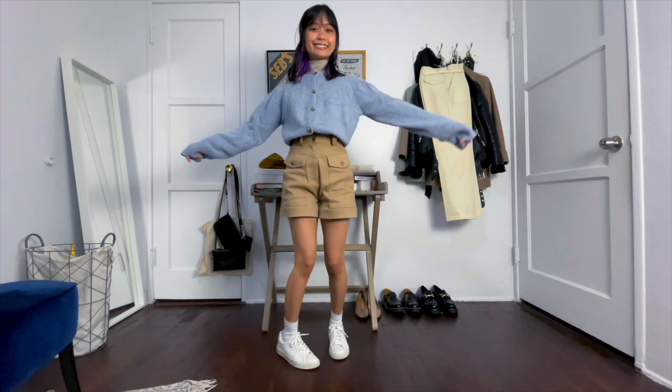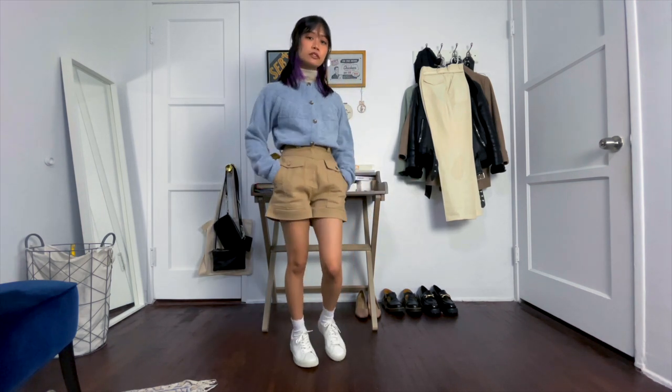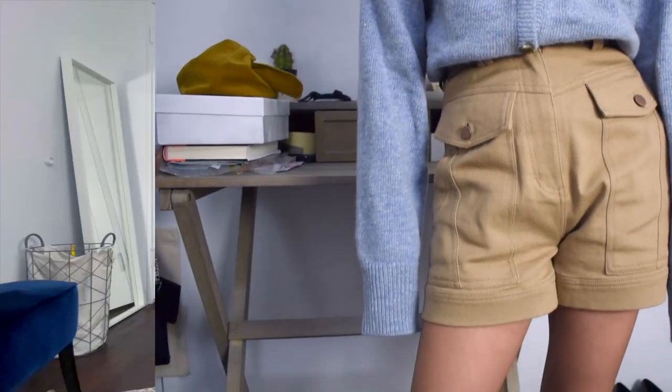Next I took my beige turtleneck — although it can work with a white turtleneck as well — and layered it underneath this light blue cardigan, then tucked that into my favorite piece for this summer, these khaki shorts. I just wore some white sneakers with this.